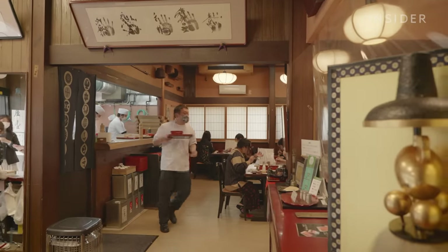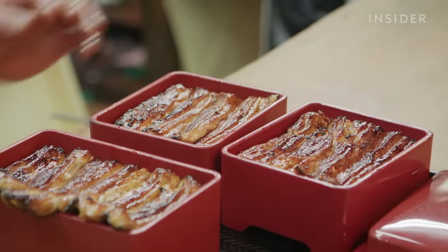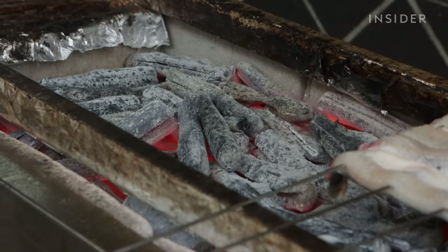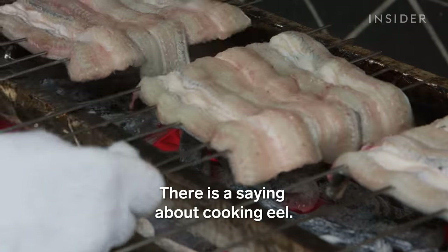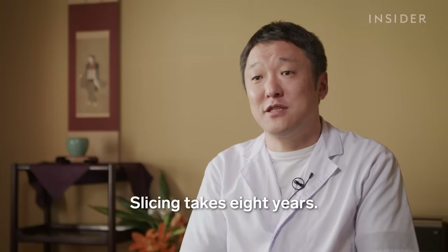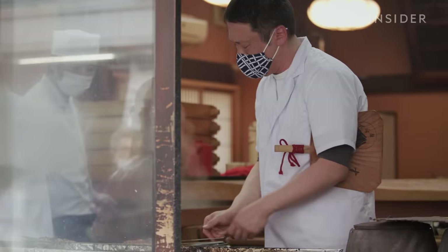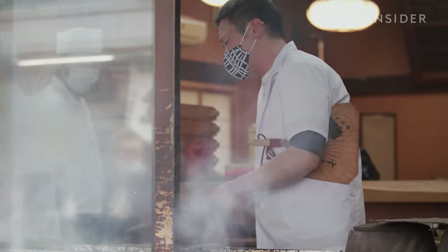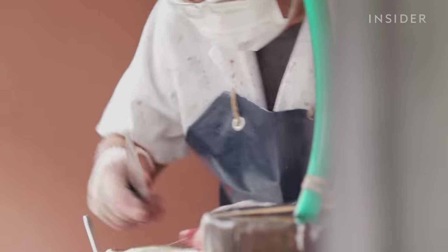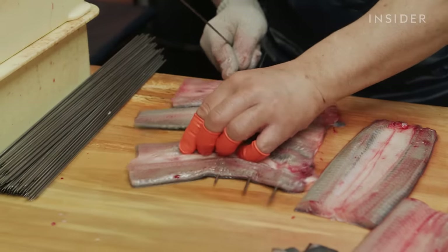That high demand is part of the reason young eels are so expensive. The final dish is called kabayaki. It may look simple, but preparing it takes years to master. Workers prepare eel live to maintain freshness, but this makes handling much more difficult. Workers remove the bones and cut eels to the proper size for the skewers.